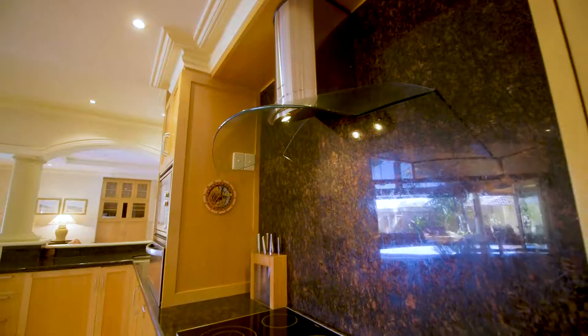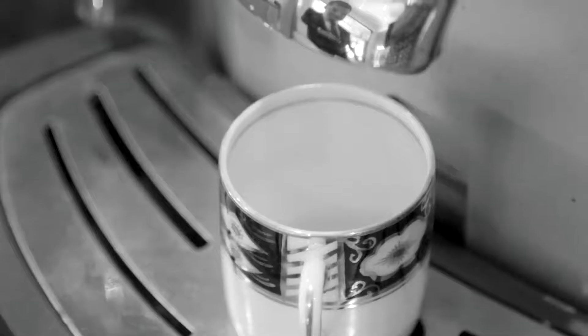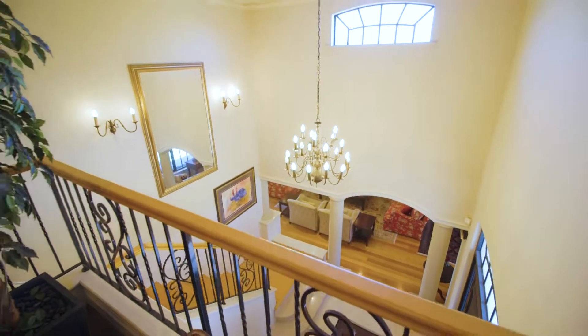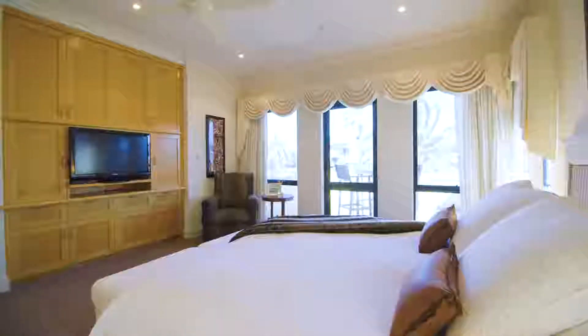Beautiful solid wood bespoke cabinetry is prevalent throughout this property. The luxurious master bedroom suite even has heated floors in the bathroom.